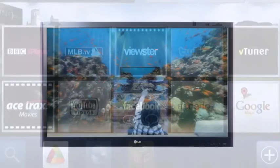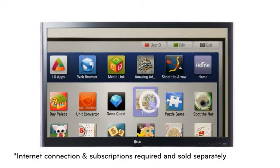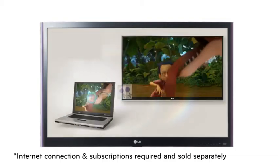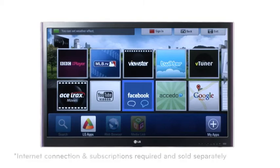With LG Smart TV access, you get thousands of movies, apps, shows and online videos straight to your TV from your internet connection. If you want the best HD has to offer, this is the home cinema system that will make it happen.